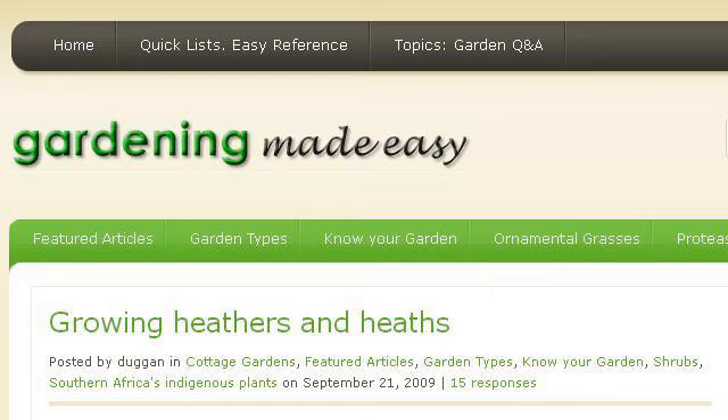You can also try gardeningiz.com, especially the page Growing Heathers and Heats: Gardening Made Easy. Here's the link.